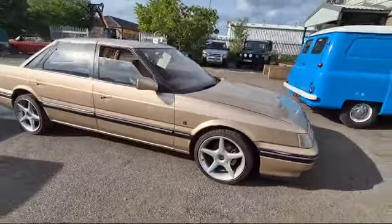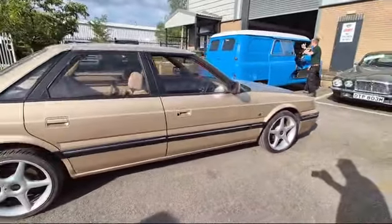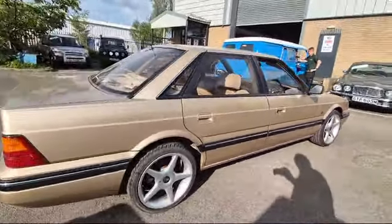Right then boys and girls, here we go — Rover 800, look, with some nice alloys on, makes it look a little bit different.